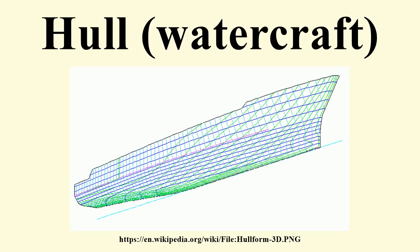A hull is the watertight body of a ship or boat. Above the hull is the superstructure and/or deckhouse, where present. The line where the hull meets the water surface is called the waterline.